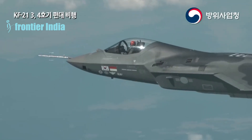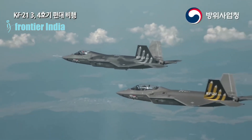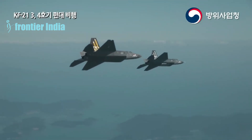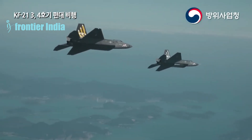The initial prototype of the KF-21 Boramae took flight at the primary KAI facility in Sacheon on July 19, 2022. Six flight test prototypes of the KF-21, including two two-seaters, were delivered for testing throughout the year, enabling a thorough assessment of the aircraft.